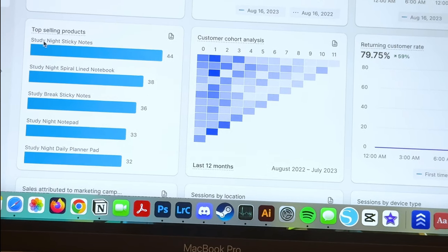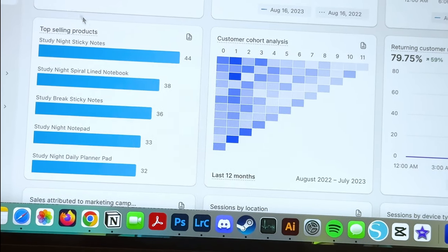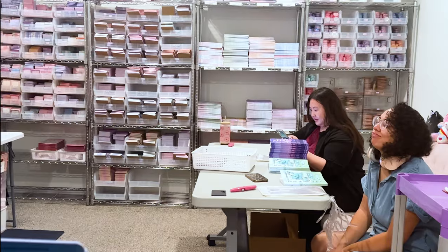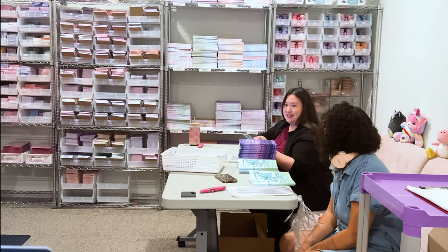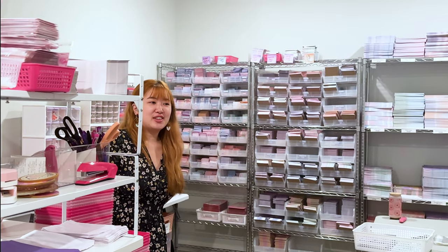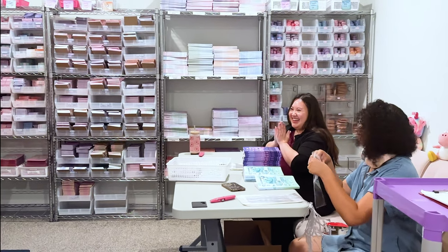The team and I have been trying to have a little competition about which item will sell the best. Jasmine is sticking with sun catchers, Lita is going with the Study Night planner. It is the Study Night sticky notes — so you were right! It's only been about 14 minutes but the Study Night sticky notes are the best seller right now, and second is the Study Night spiral lined notebook. Jasmine still thinks the sun catchers are gonna catch up — we'll see.